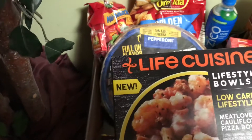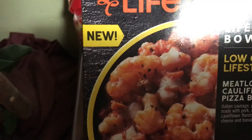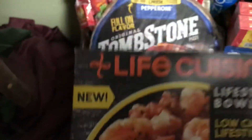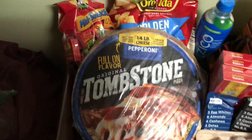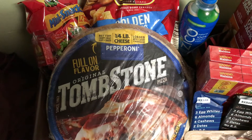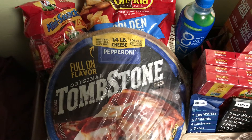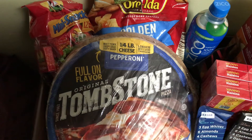This one was pretty good. This is the cauliflower pizza bowl. Although I added a little extra Parmesan cheese, it was good — worth the money. The next one is the Tombstone Pizza, and that one was $3.32 with a $0.75 off rebate.